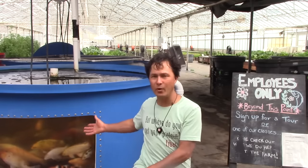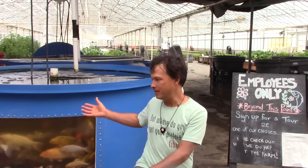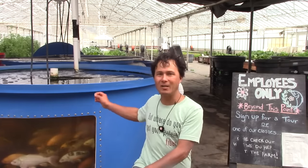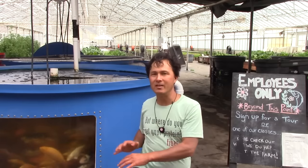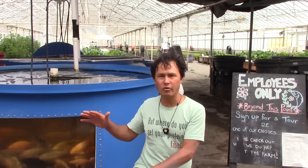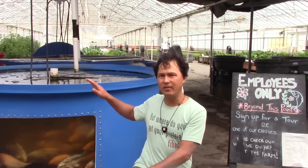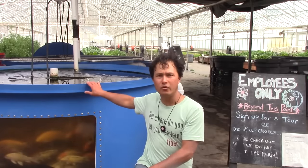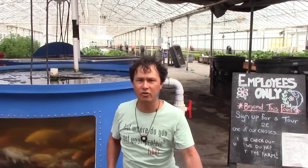Aquaponics is the use of growing fish to use the fish waste — their poop and more importantly their pee — to basically feed the plants. It's actually a more complex system than that because as the poop and pee come out of the fish, they can't directly be used by the plants unless converted by bacteria, microbes, and other living organisms in the system.